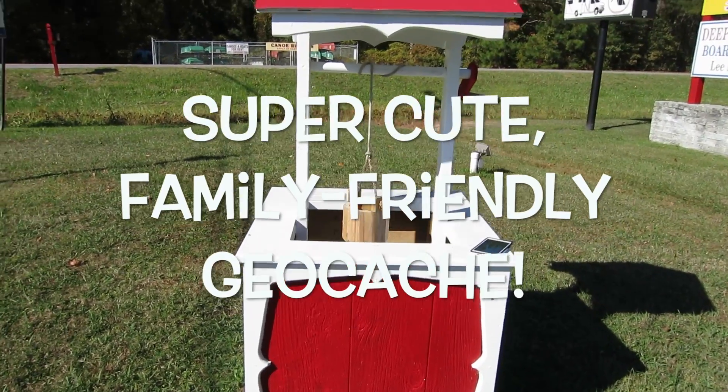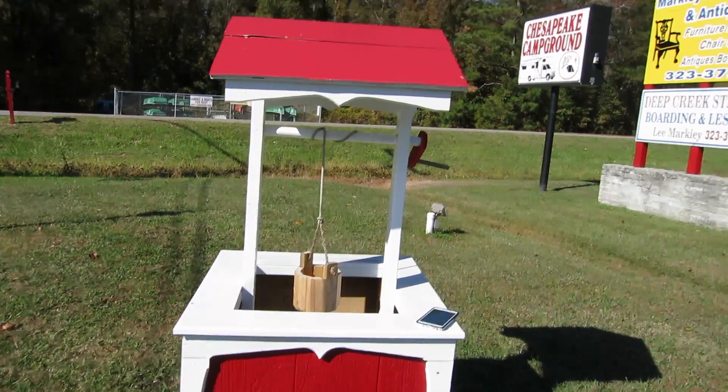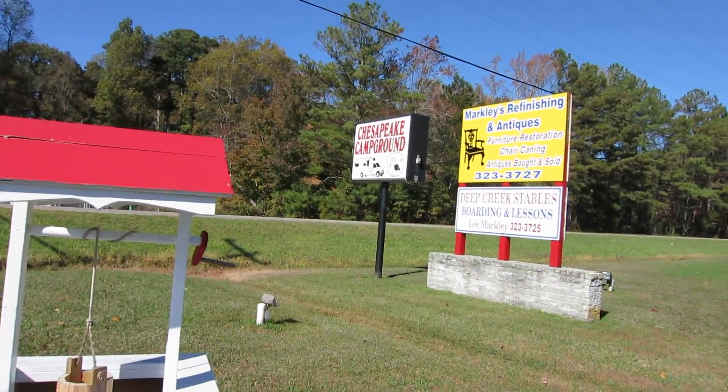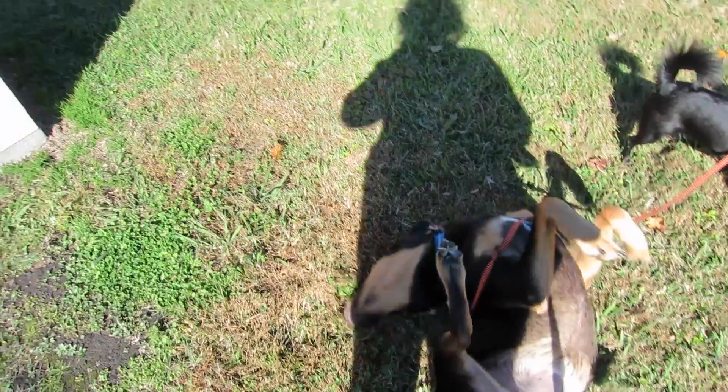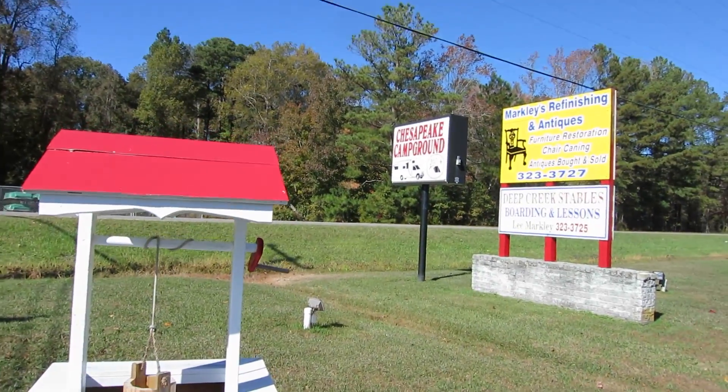We're trying to find another cache right now. This is called the Camp in Cache and it's at the Chesapeake Campground. Ben is making himself at home and couldn't figure out where it was.